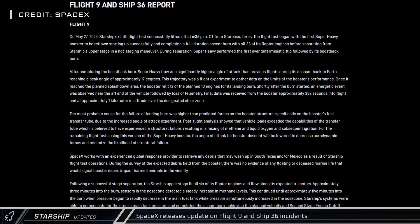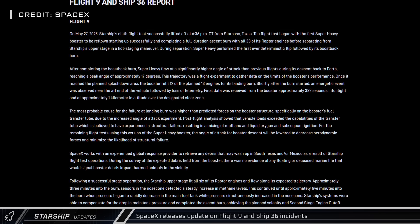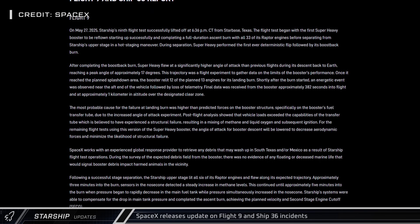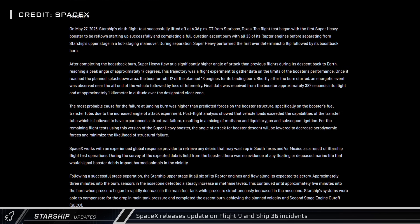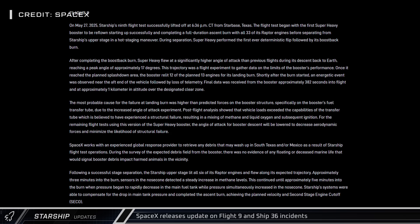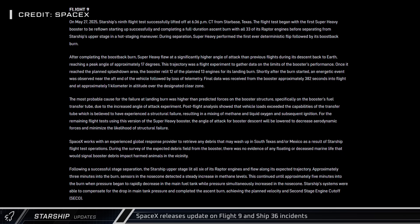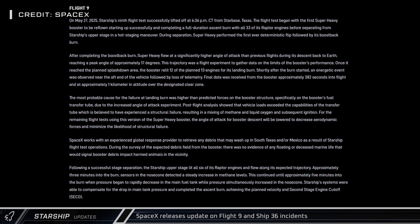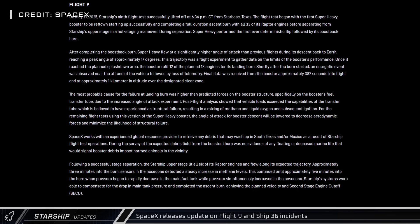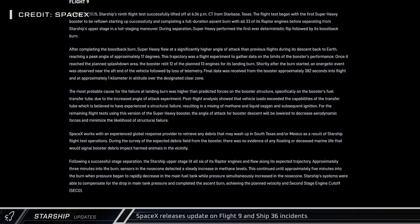Following the news on Friday that the FAA had completed its investigation into Flight 9 and that Flight 10 was now approved, SpaceX released a new update on the previous test flight. While the first flight of a reused booster did perform well through most stages of the launch and return, the booster did experience an anomaly shortly after starting its landing burn, presumably caused by a failure of the methane downcomer due to the high angle of attack experiment. SpaceX says they will be using a lower angle for the remaining flights of Block 2 boosters, implying that the Block 3 downcomer will be more robust.